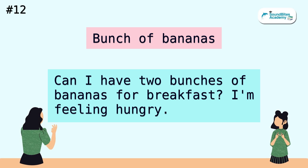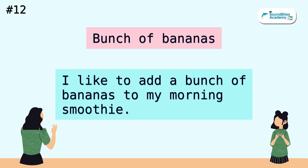Bunch of bananas. Can I have two bunches of bananas for breakfast? I'm feeling hungry. I like to add a bunch of bananas to my morning smoothie.